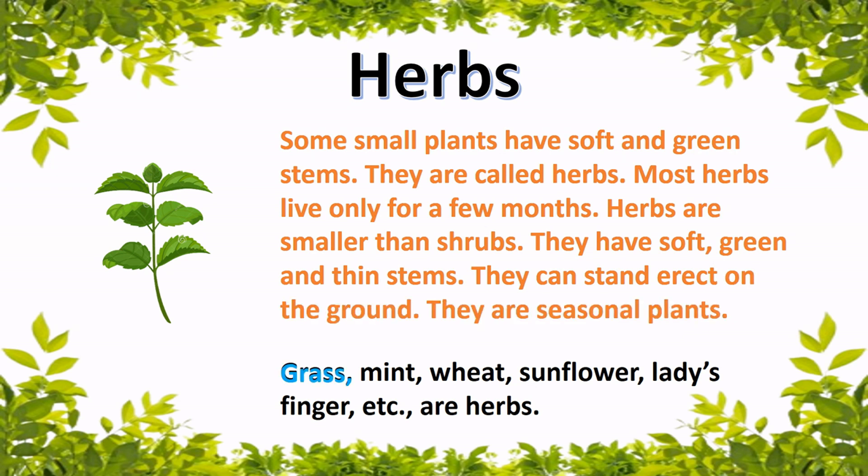Grass, mint, wheat, sunflower, lady's finger, and others are herbs.